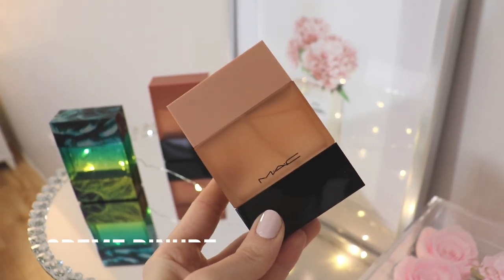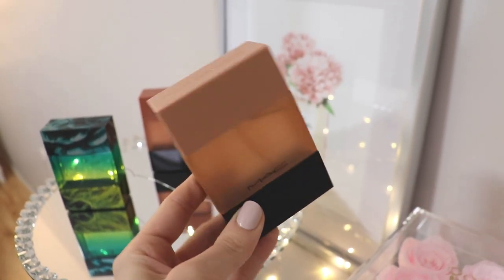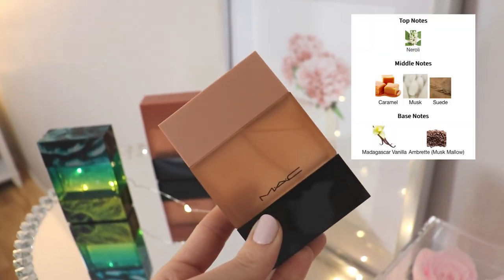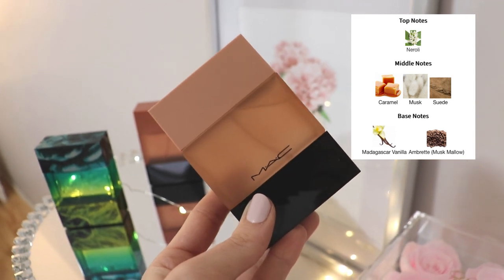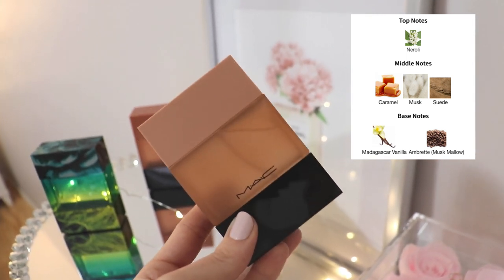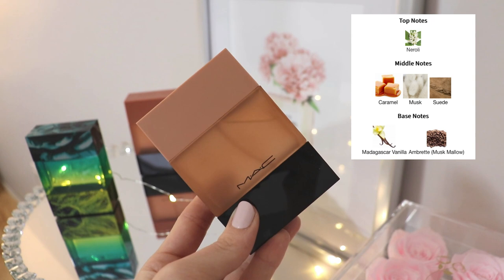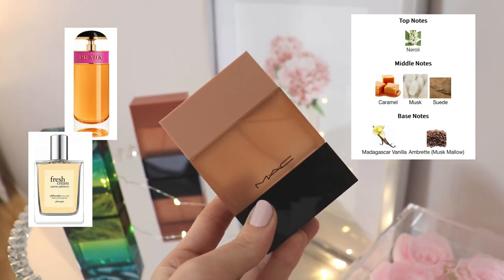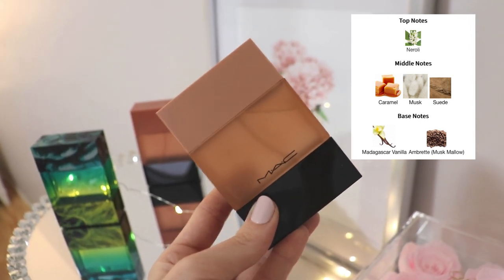Next let's talk about MAC Creme de Nude. This one has gotten so many good reviews — I believe I saw Gabriella Francesca talking about it. This fragrance smells pretty much exactly like the bottle looks. If you look at the notes, it's a very caramelly, powdery, vanillic scent. There's also a subtle hint of white floral in the opening, and essentially this is just a very warm, cozy, somewhat powdery vanilla caramel scent. It's kind of along the same lines as Prada Candy, and also along the same lines as Philosophy's Fresh Cream Warm Suede — very very similar.